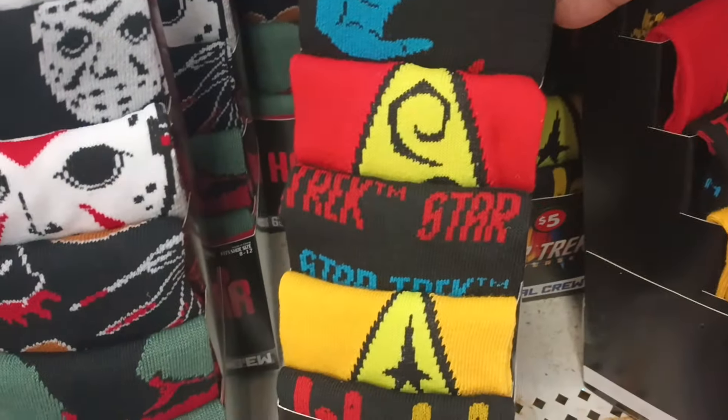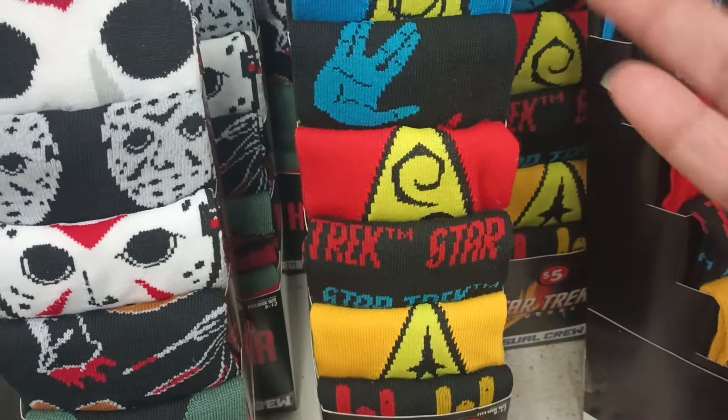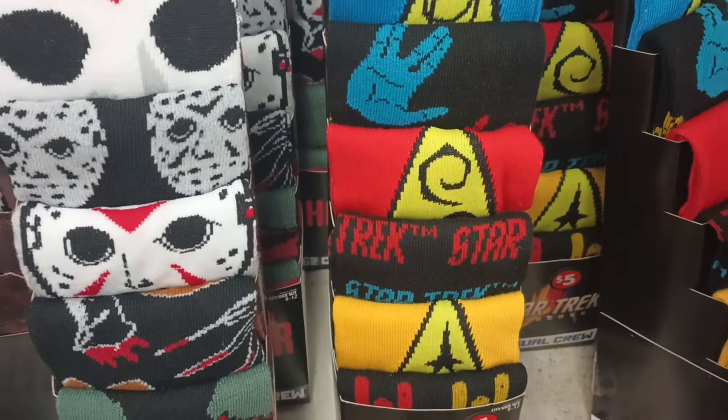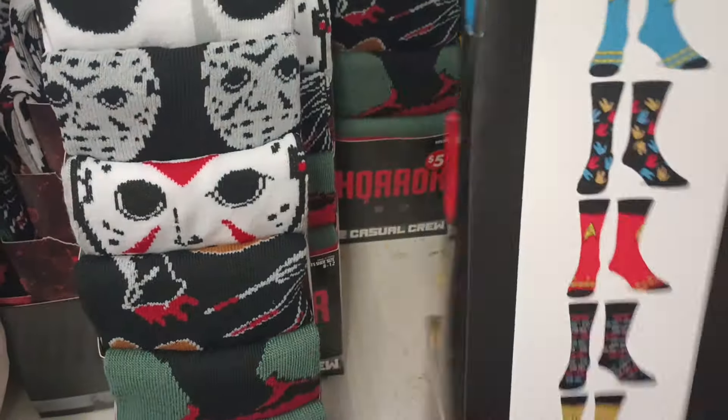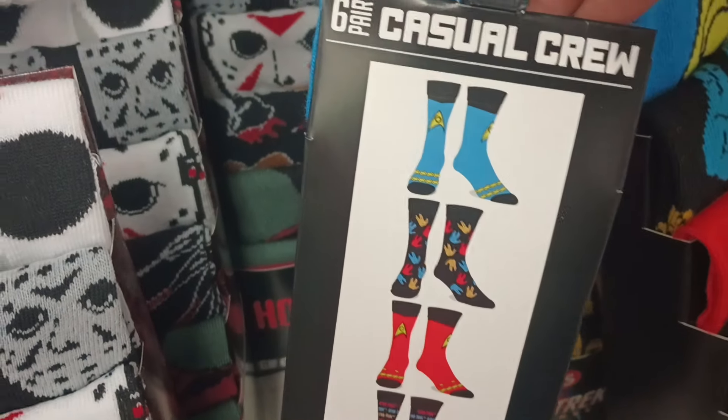And then they got the Star Trek six-pack. Again, the socks we've been able to find — if you get four for five, this one is an even better deal if you're going to get that many pairs. You get six for five. Save your dollar, y'all. So these are the six you would be getting in this pack.